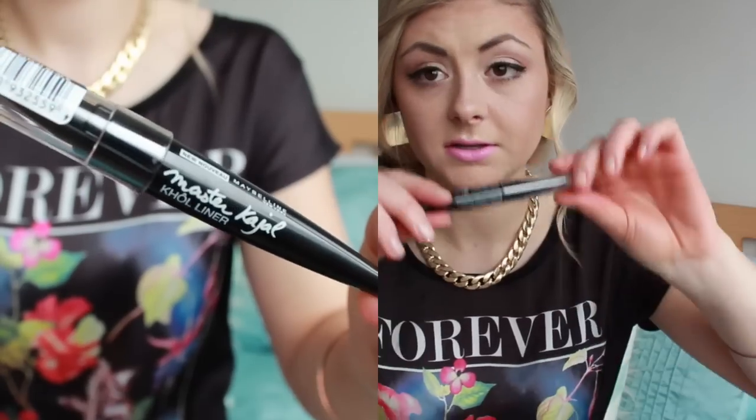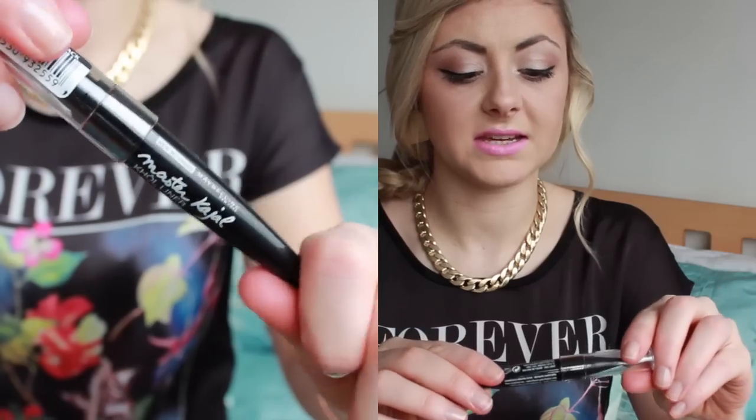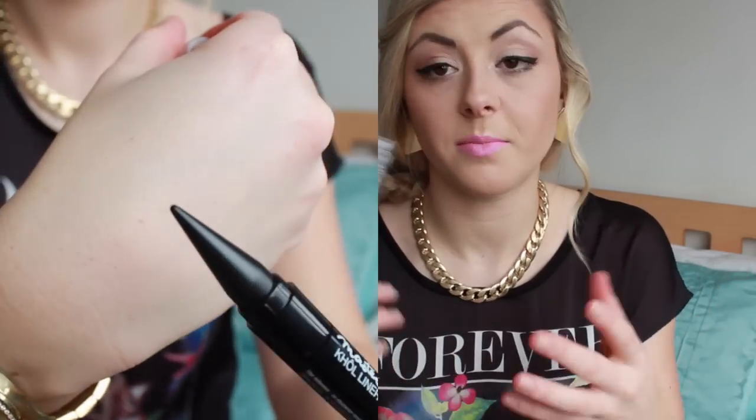One of the other products I got — they seem to have really teamed up with Maybelline now — was this Master Kajal Coal Liner. I'm really pleased to get this because, like I've said before, I don't buy makeup from brands like Maybelline or L'Oreal. So it's interesting to try these products and see what other people on YouTube think of them, and then get to try them myself.